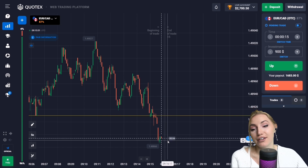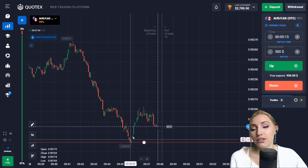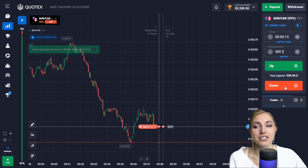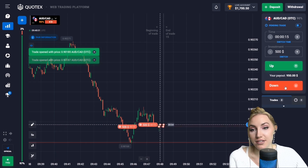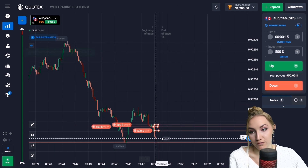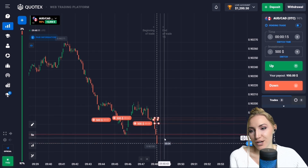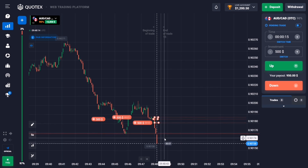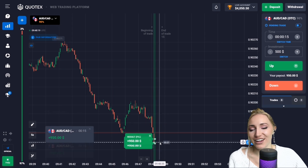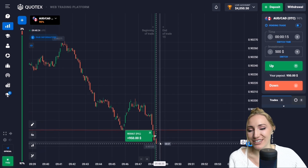Here we have the support level again and you can see that the price touched this level, then bounced up, and now the price reversed and is moving down. So let's open a trade down due to this movement. I guess the price will move lower — the potential for a decrease is very good here. We got a very confident profit — technical analysis was right.